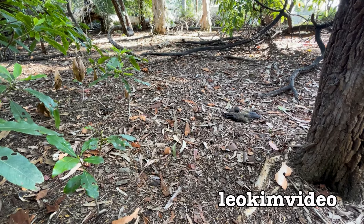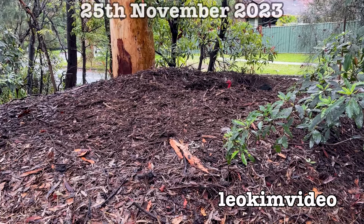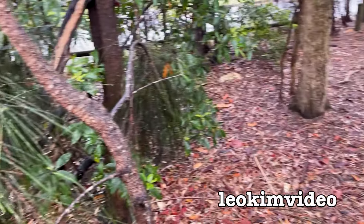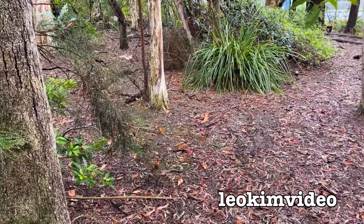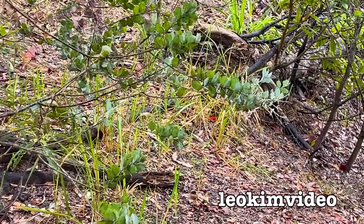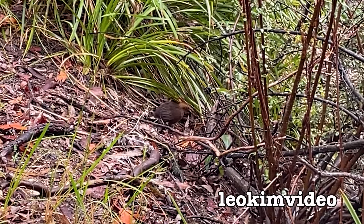I think I just saw a brush turkey chick - a little black thing scampered through. Yes, I just saw it. Here's the brush turkey mound - the male turkey's dug in there, hopefully attending to an egg. I'm going to try to see if I can see another chick. They move lightning fast, like little puff balls of black feathers. There it goes - brush turkey chick, very elusive little critters. They blend in so well with the environment.